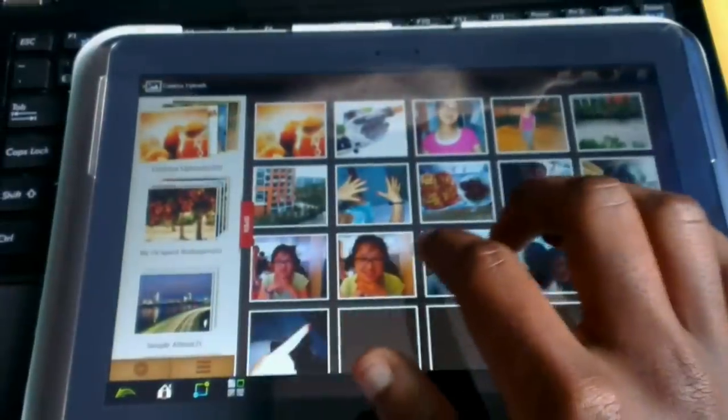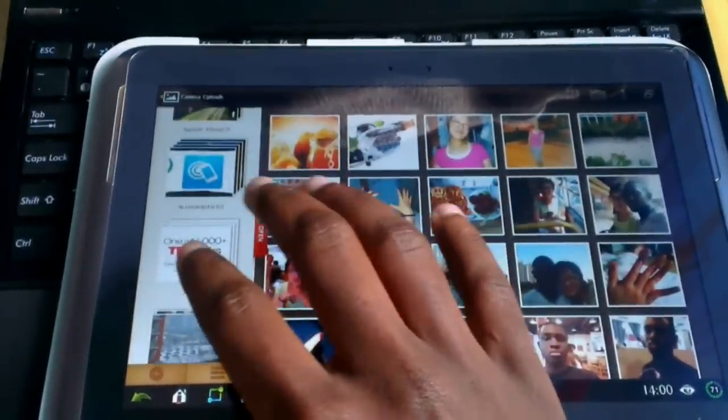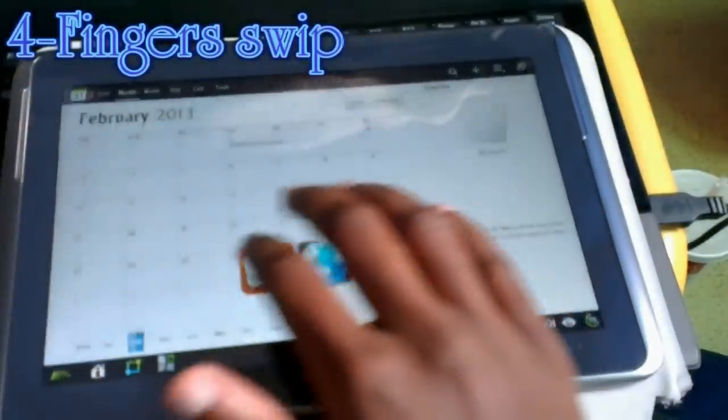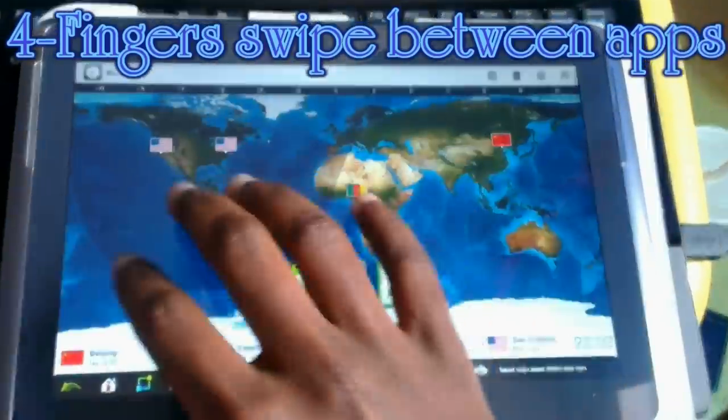Photodesk is actually a very good app, better than the default gallery app. You also get gestures like four fingers swiping through apps — as you can see, my four fingers are swiping through all my apps.